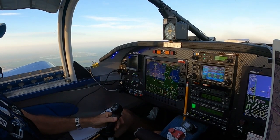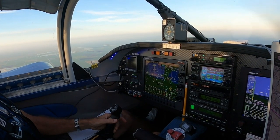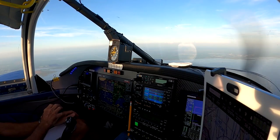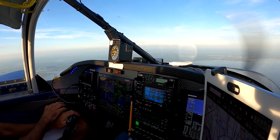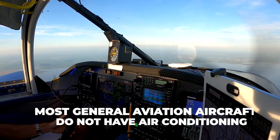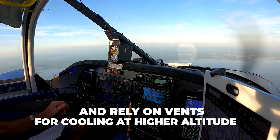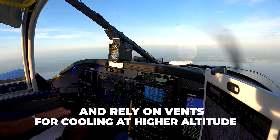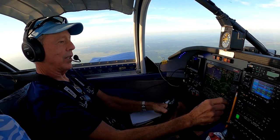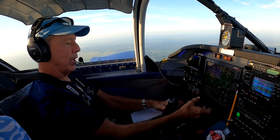The ground speed will come up. We're starting to level out. I can bring the prop back a little bit. We're cooking along pretty good at 160 knots. The air in this plane, especially at altitude where it was like 51 degrees, was nice — like having nice air conditioning. I'm going to start a little descent here, let's go ahead and get down to pattern altitude.